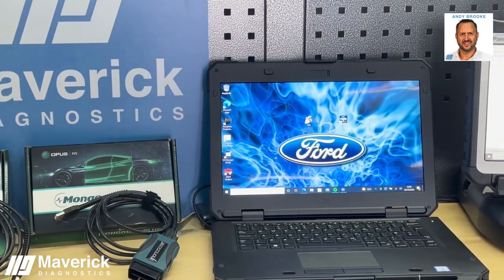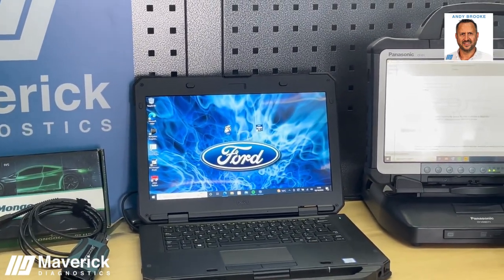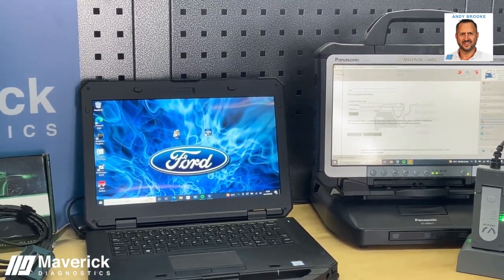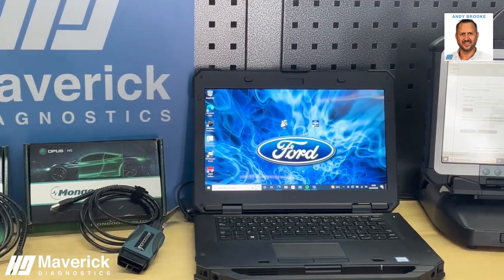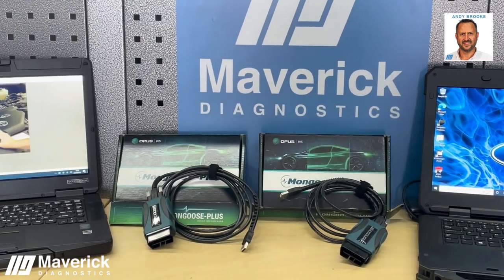Please note that all customers will still need to undertake the full manufacturer's registration process and will still require the same high specification laptop and a subscription to use these tools. This means that the customer will be able to upgrade to a full dealer VCI if and when they feel necessary.